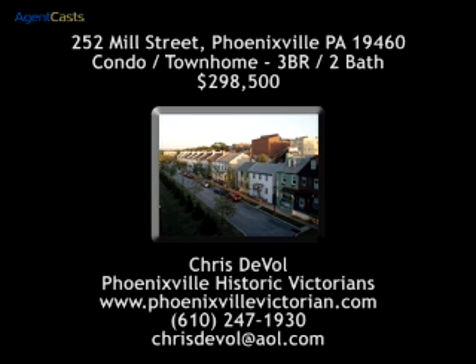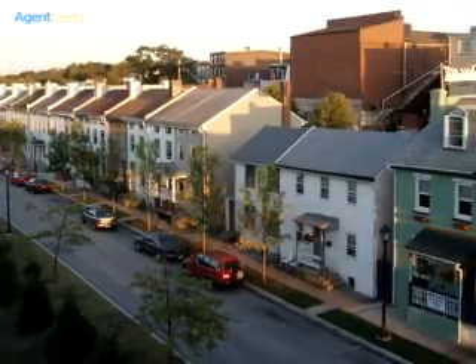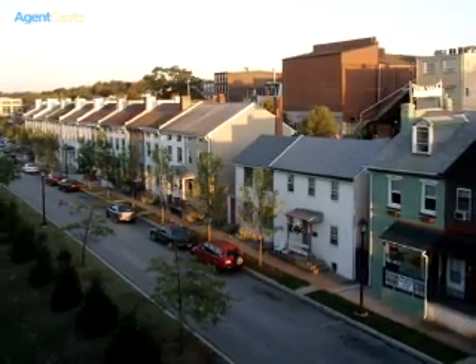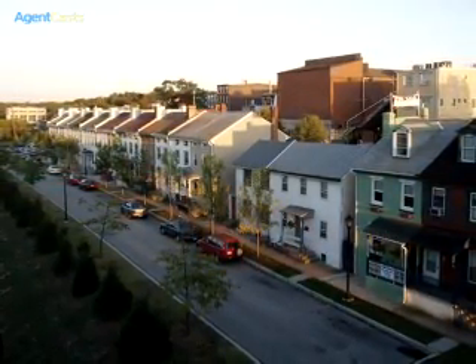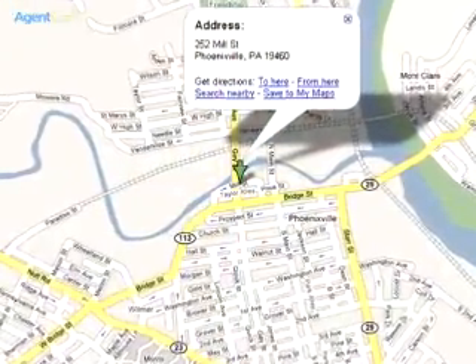Chris Duvall of Phoenixville Historic Victorians presents 252 Mill Street in Phoenixville, Pennsylvania 19460. Catch the excitement of everything happening in Phoenixville and be a part of the downtown Renaissance. Join First Friday celebrations a block away, but on the quiet street of Historic Mill Street — you must see this totally renovated and restored Victorian in the heart of the Arts and Entertainment District of Phoenixville, Pennsylvania.